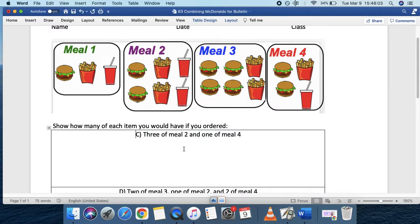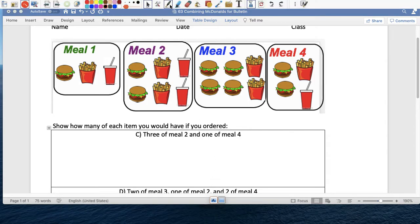Now let's do the second one. The second one says three of meal two and one of meal four. So three people are going to get two burgers, two french fries, and two coca-colas. Plus one person is going to get two burgers, plus one french fry, plus one coca-cola.